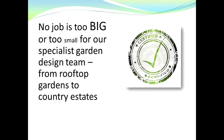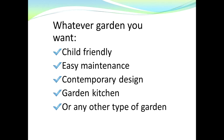We've designed and built gardens from rooftop gardens to country estates. Whatever garden you require — whether it's specifically to be child friendly, easy maintenance, or you want a brand new contemporary design.